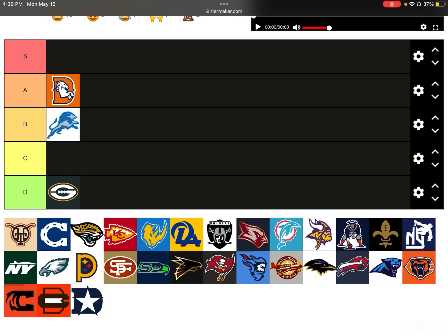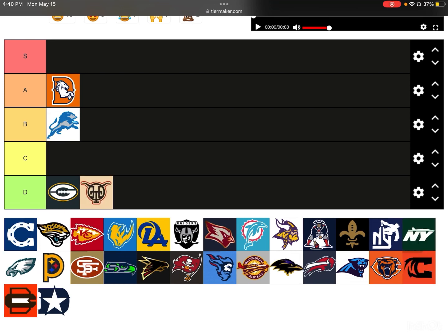Next up, we have the Texans. I couldn't tell what team this was for a second, then I realized it was actually the Texans. Probably D-tier. I don't really like it. I kind of get it though, because the T kind of makes out the nose and the eyes of the Texans logo. That idea is cool; I just don't think it really played out too well.